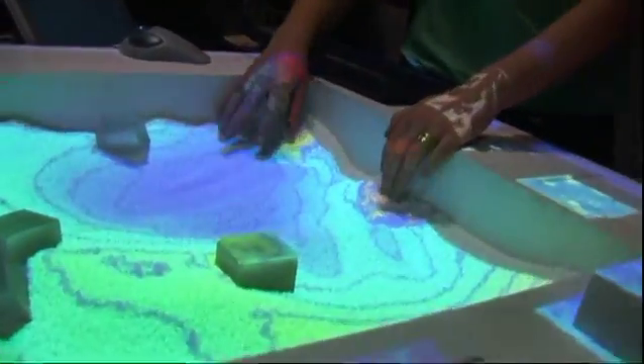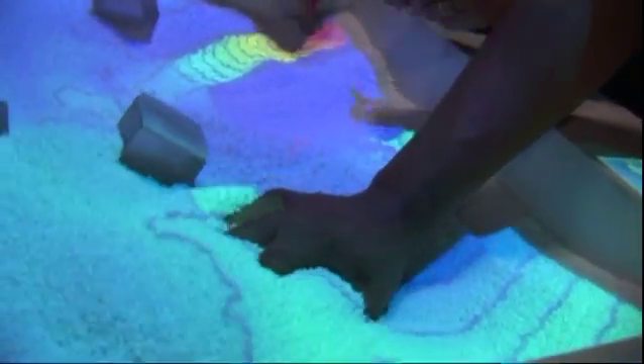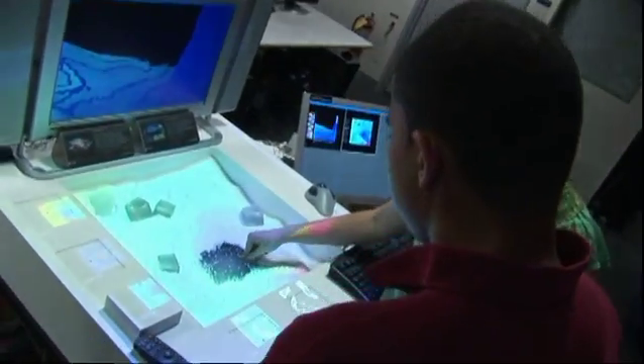They've also designed a tool for landscape architects, where they can use sand to form their designs and store them on a computer.